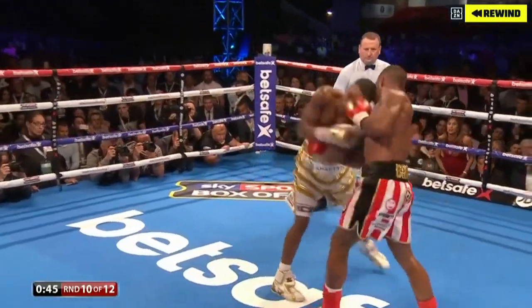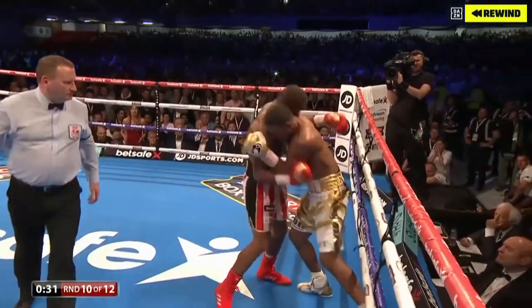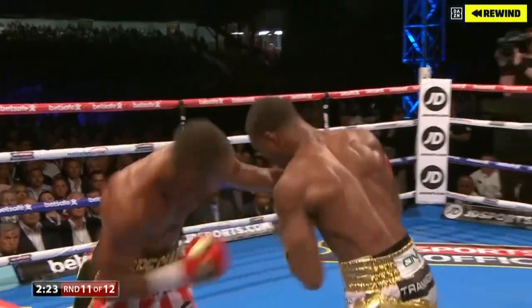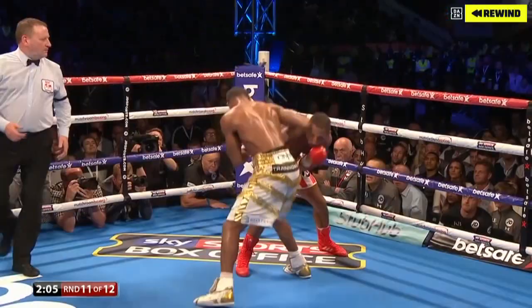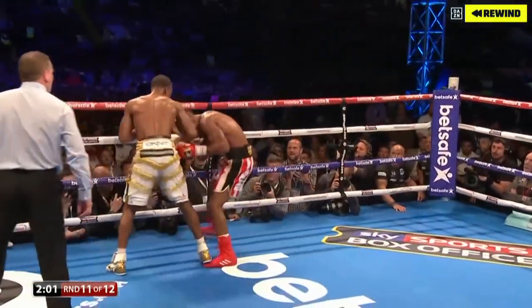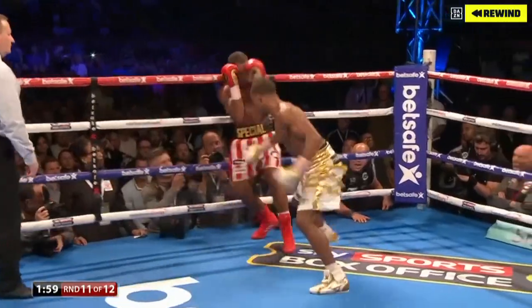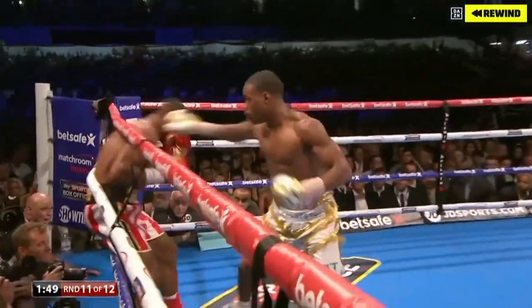Unbelievable. He believes in himself, even on the end of them heavy shots — proving very much his worth on this stage. But a wonderful shot from Kell Brook. Got back behind his boxing now, Brook. But he doesn't want to be on the end of them punches. Oh, he's blinking again, blurring his vision — making him feel uncomfortable. And here comes Spence.